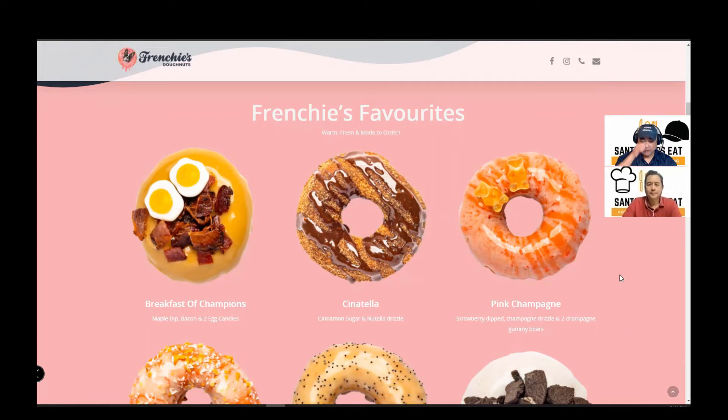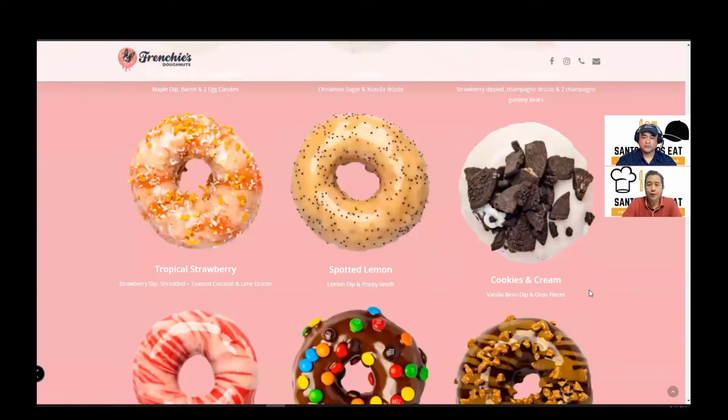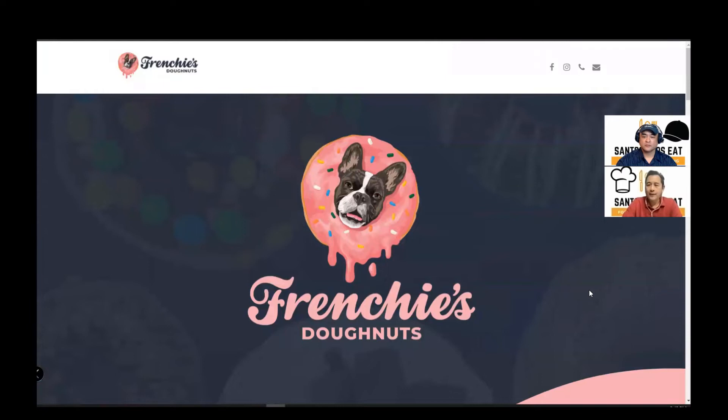And so they have a lot. When I say custom — can you make custom or are they just made to order? Everything is custom. They have their Frenchie's favorites, which are listed here — I think there are 12 options. But then they do have a make-your-own option. So they have all the icings, the toppings, and any other accoutrements that you want to add to it.